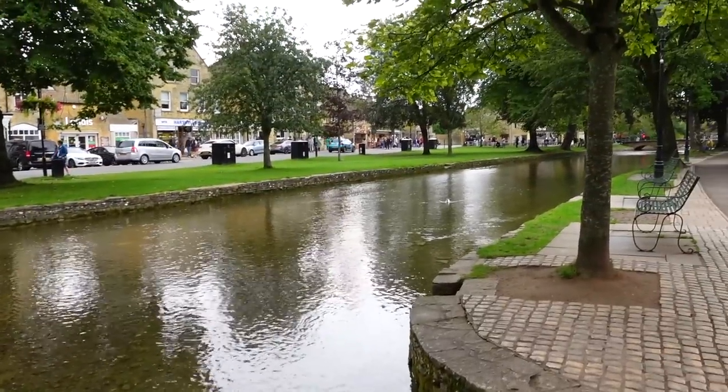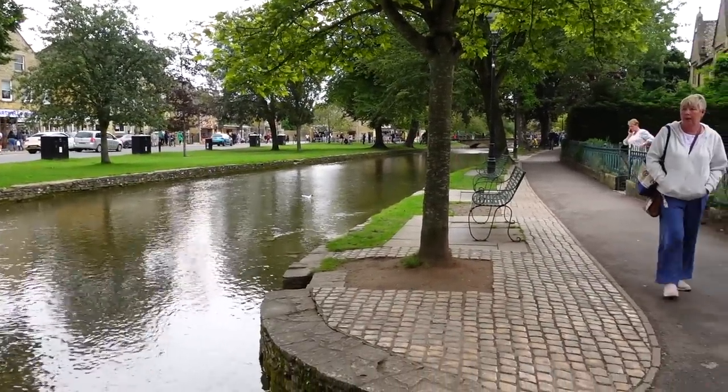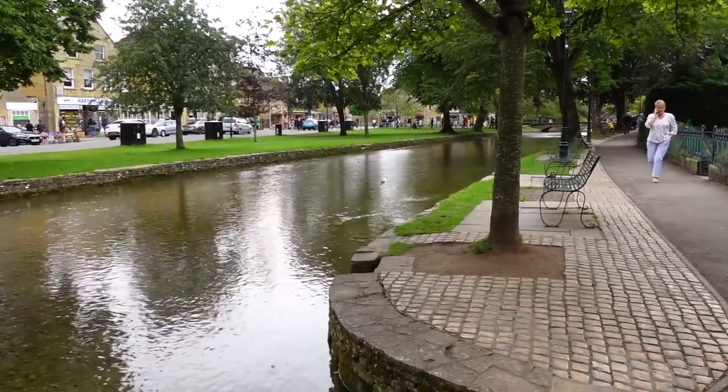This is very cute so far. There are all these little bridges over the water. It's like the Venice of the Cotswolds — I can see why. I think it's one of the most popular villages. It's quite busy but not too bad, though I think it can get really busy.